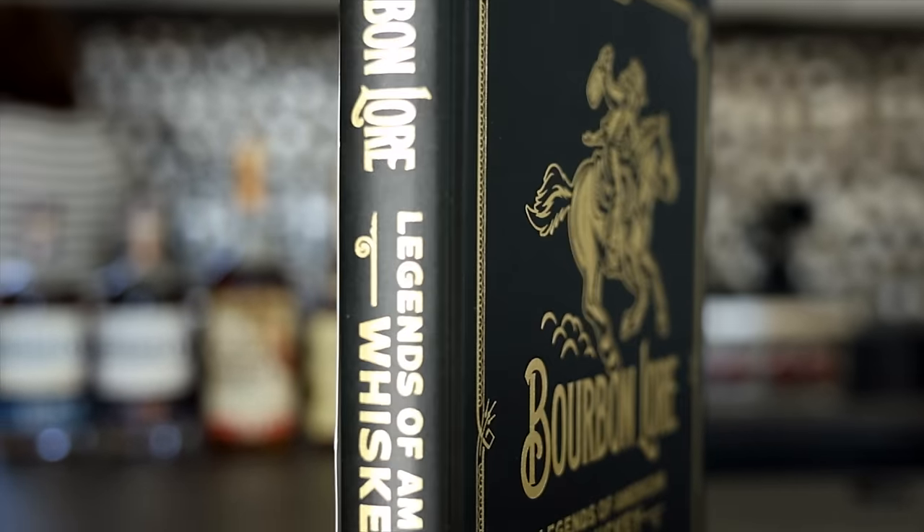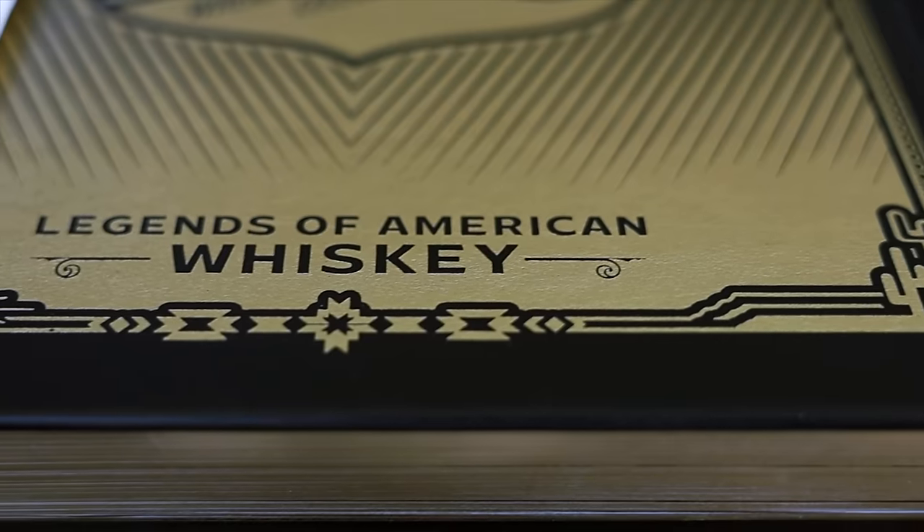We thought we'd cut in here for a second to tell you the reason that we're in Scottsdale. Right, why were we all the way out there? Well, Sarah — that's this guy right here — we were there to help Bourbon Lore celebrate the launch of their Legends of American Whiskey book.